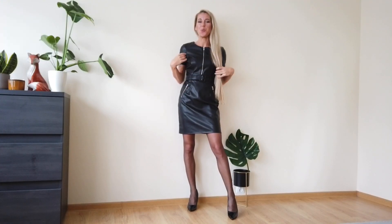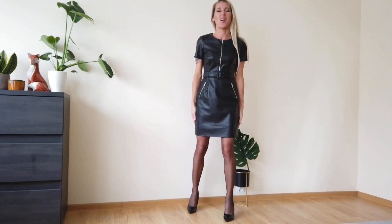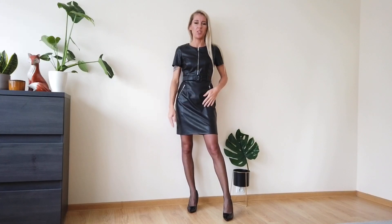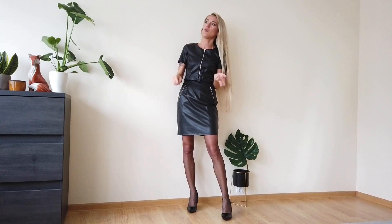Hello and happy day everyone! Today I would like to show you my new dress that I bought on my last shopping tour. I hope you watched my last video. I went shopping and I've been looking for some goods, but also searching for new leather pieces in shops like Mango, Zara, H&M, or Mojito.